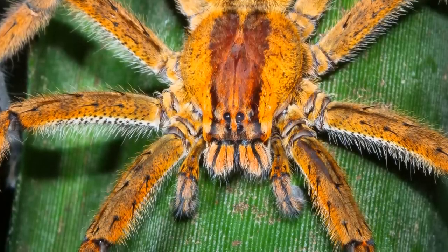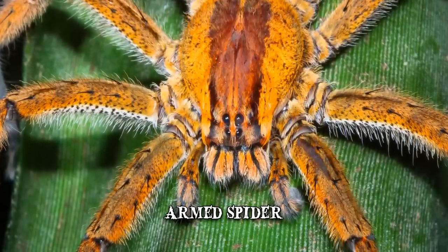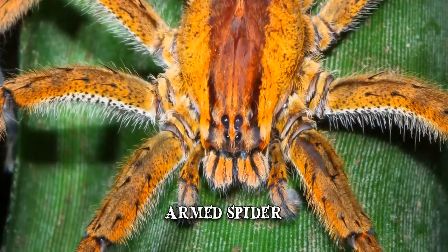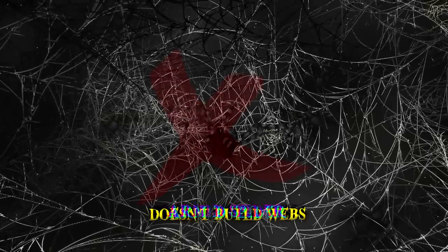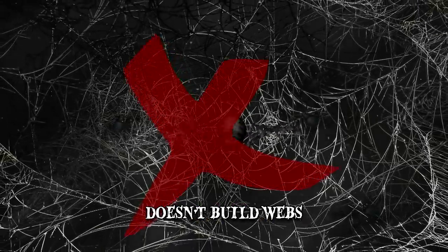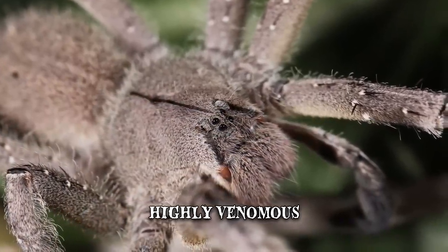The Brazilian wandering spider is known by many names, including armed spider and banana spider. The wandering part of its name is derived from the fact that this kind of spider doesn't build webs. Instead, it creeps around the jungle floor searching for different victims. It's fully nocturnal, preferring to hide during the daylight. This particular kind of arachnid is among the most venomous spiders in the entire world.